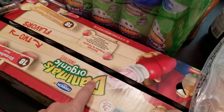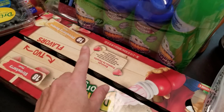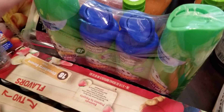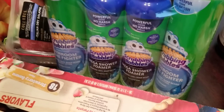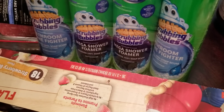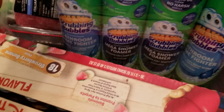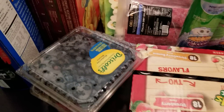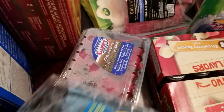The Danimals Organics were on sale — just a fun little treat for my kids. It comes with 18 strawberry and 18 strawberry banana, so I grabbed those. Some Scrubbing Bubbles were also on sale — one's a mega shower foamer and one is a bathroom grime fighter — so I'm going to try those out for the bathrooms.